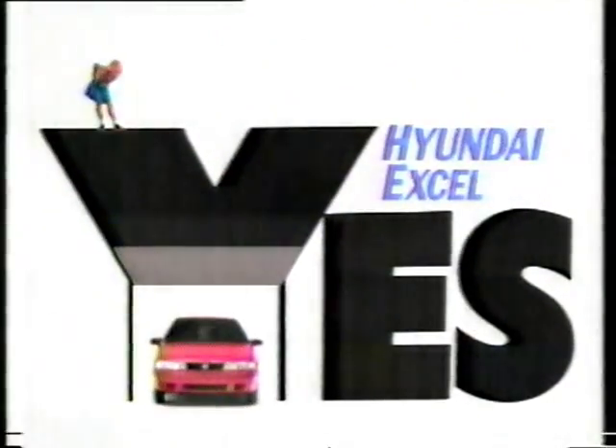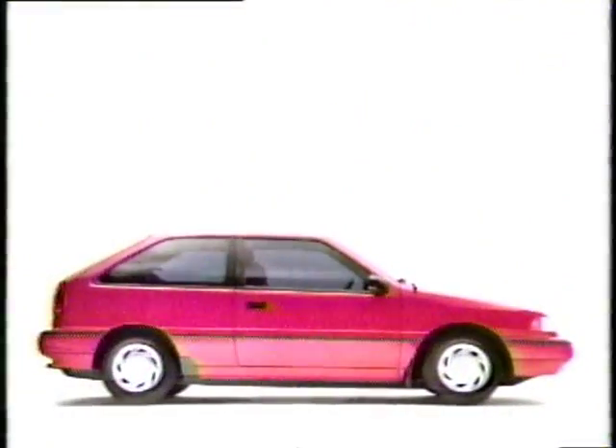Doesn't anyone make a reliable, affordable car anymore? Yes! Hyundai XL! But does it have any good stuff on it? Yes! Hyundai XL has over 80 features standard.